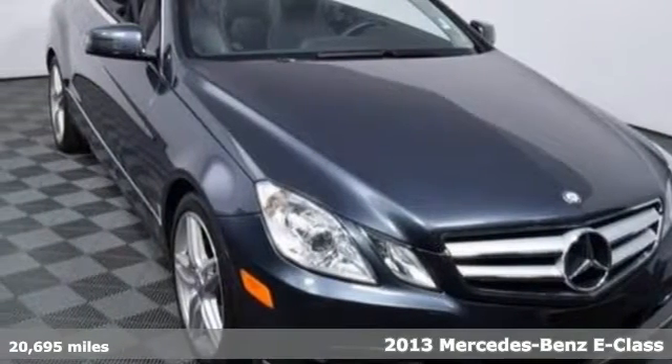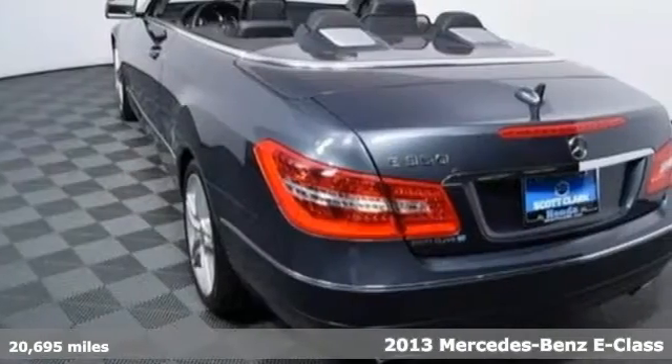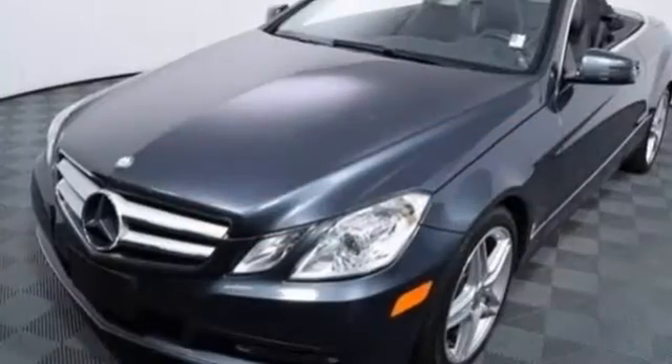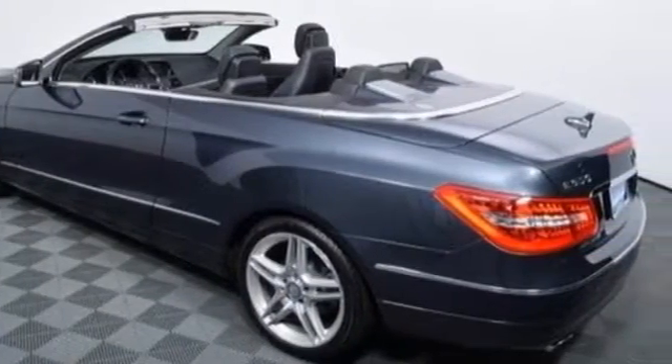Here's a 2013 Mercedes-Benz E-Class. Great looks, outstanding performance and advanced safety have always been hallmarks for the E-Class and this one is no different. The dual exhaust and stability and traction control are part of a driving experience you'll sign up for again and again.